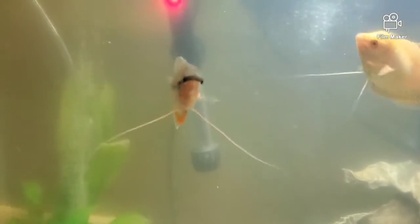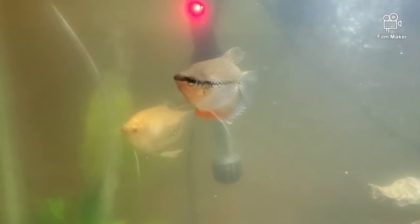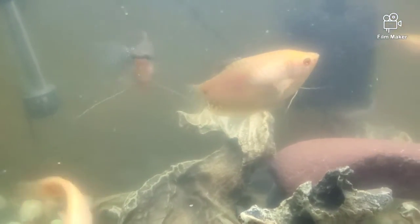The pearl gourami is very calm and friendly and gets along with a large variety of fish. The gold gourami is a little more aggressive and gets just a little bit bigger than the pearl, but they're just as beautiful. These fish come with many different patterns and are calm, collected, slow-moving, great fish.